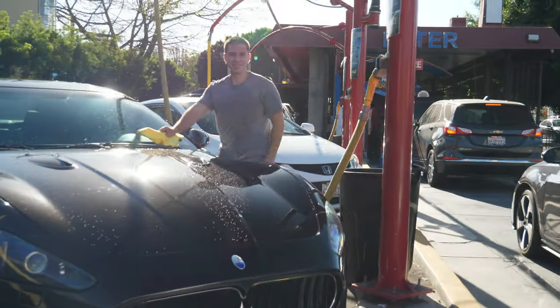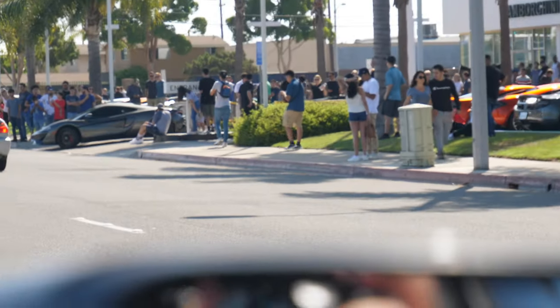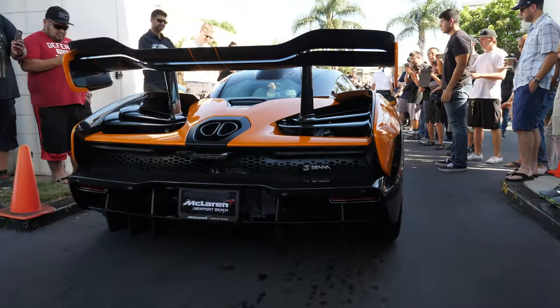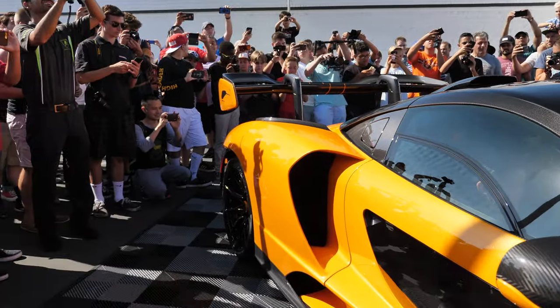We're back here at Supercar OC — I was about to say Supercar Sunday. We're here with Justin. We haven't been here in about a year. The last time we were here was when the McLaren Senna first got released, which was probably the last legit vlog I filmed before I started my current job.